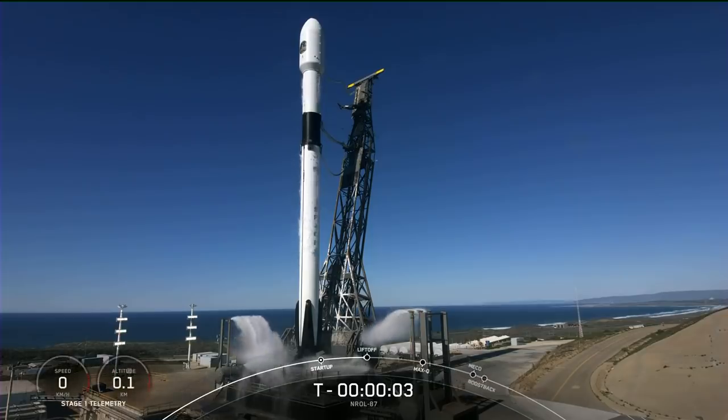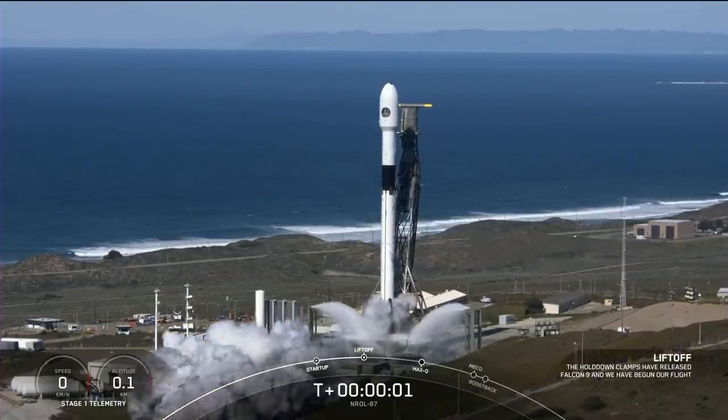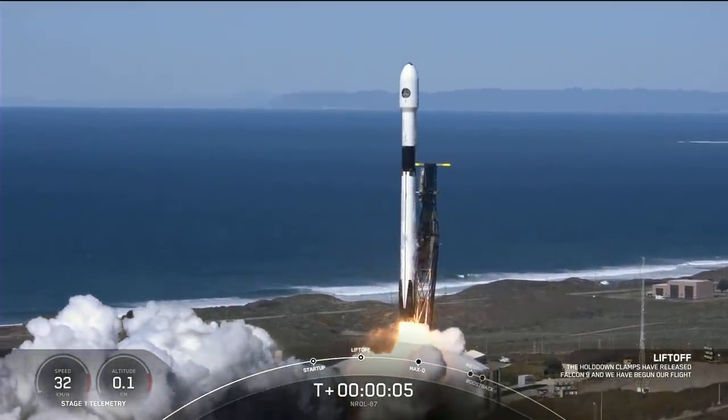Five, four, three, two, one, zero, ignition, liftoff of L-87! Go Falcon, go, go!